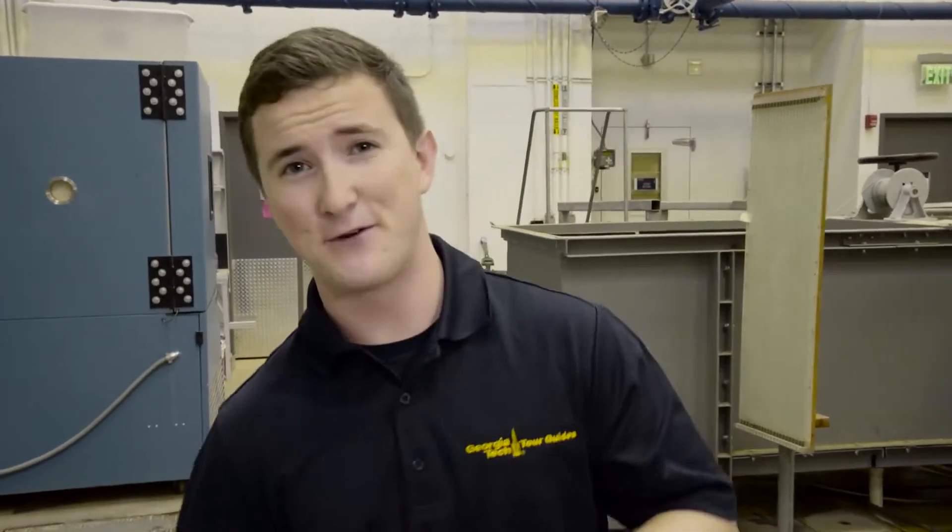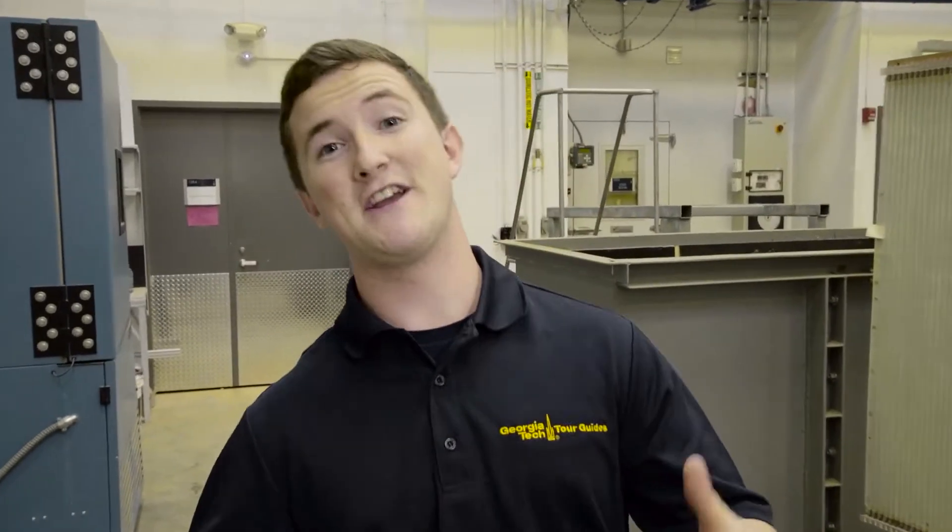In fact, more than 50% of engineering students here study or do research abroad. I got to spend three months in Australia, Fiji, and New Zealand studying marine biology while still taking my required engineering classes. How cool is that?